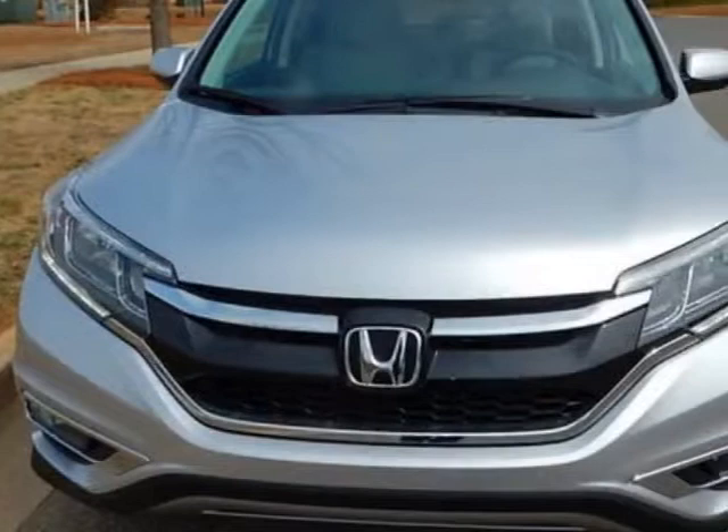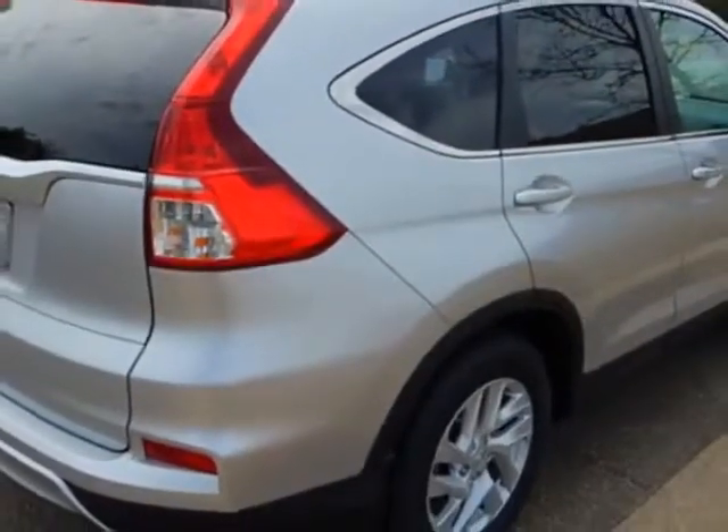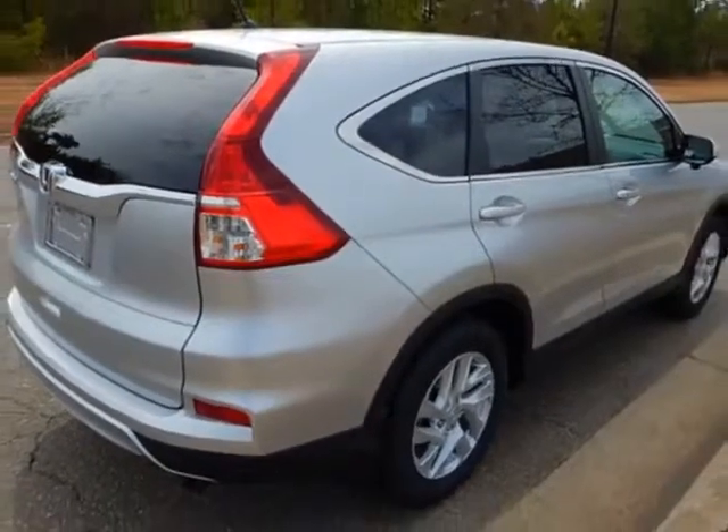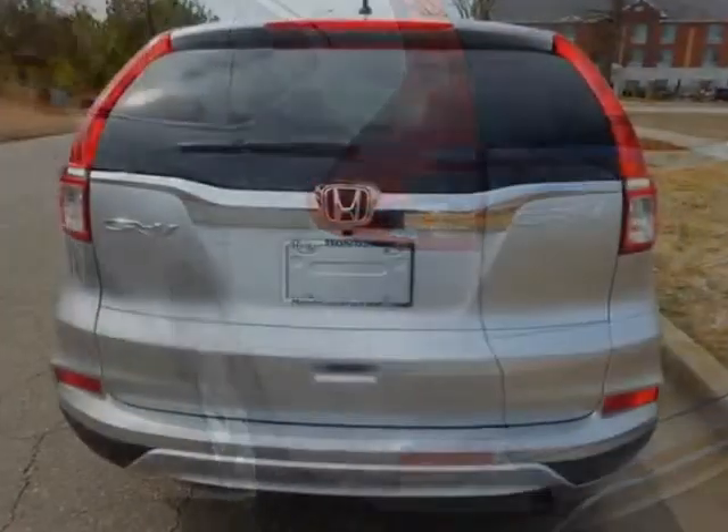This vehicle gets an estimated 26 miles per gallon in the city, and an estimated 33 on the highway. This CR-V boasts a 2.4 liter engine, and has a CVT transmission.